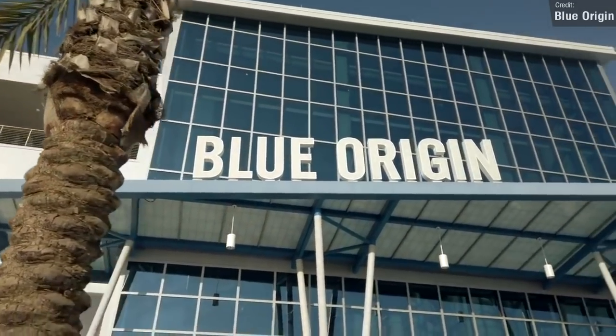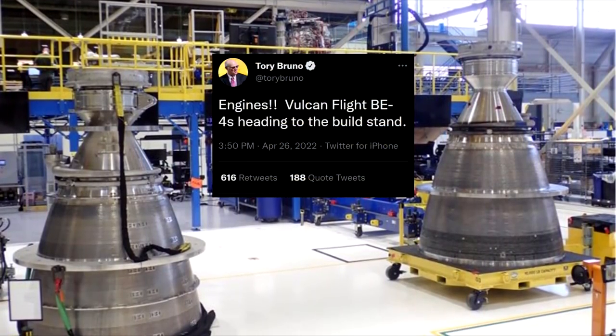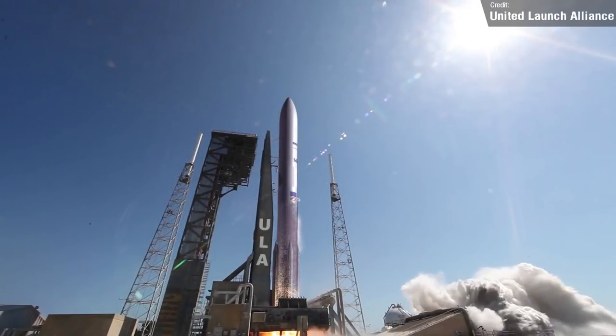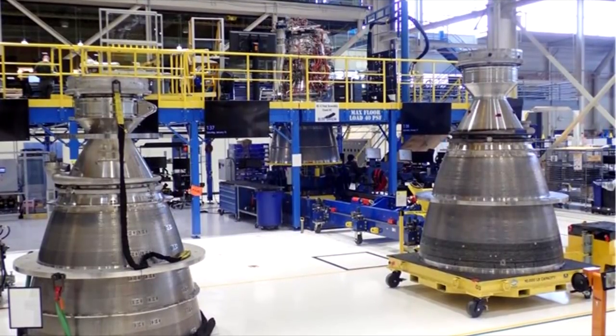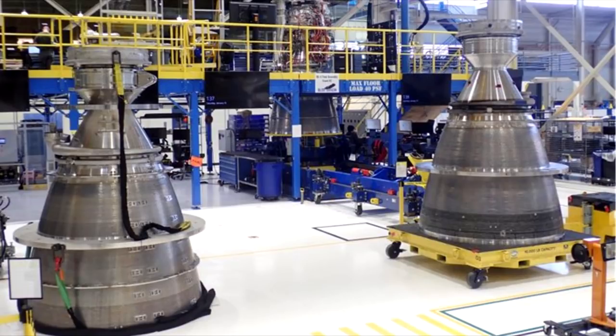Over at Blue Origin, Tory Bruno tweeted that they're finally getting close to finishing the first flight-ready BE-4 engines for United Launch Alliance's Vulcan Centaur rocket. Here you can see the combustion chamber and the nozzle sections. Hopefully the rest of the engine is also approaching completion so they can finally be assembled into a full working engine, and we can finally see Vulcan fly.